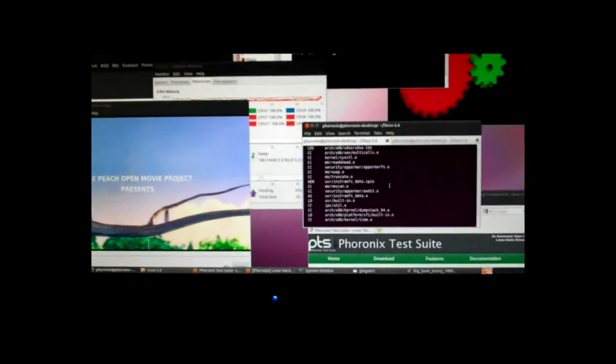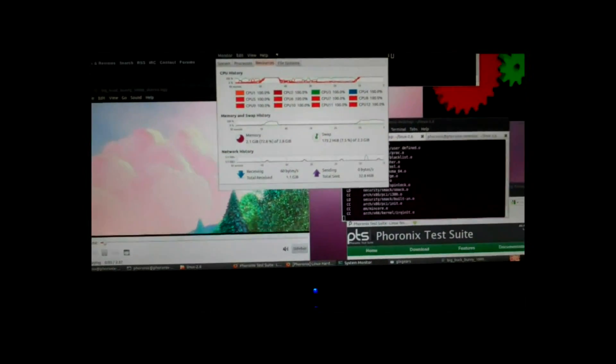This is said to improve web browsing speed, network performance, and tons of different things. Phoronix.com did some coverage of it and actually made a couple of videos showing before and after performance. In the before, they've got something compiling and they try to play a video — Big Buck Bunny from the Blender Foundation — and it doesn't want to play. After they've applied the patch and try compiling again, they play the video and it plays smoothly. Web pages also scroll smoother.